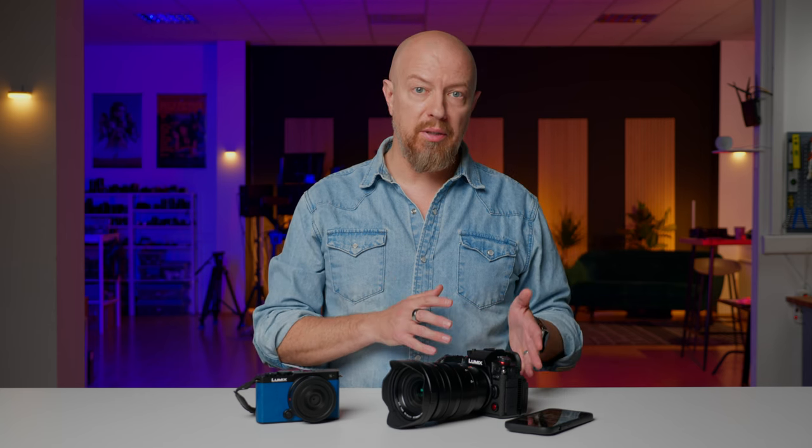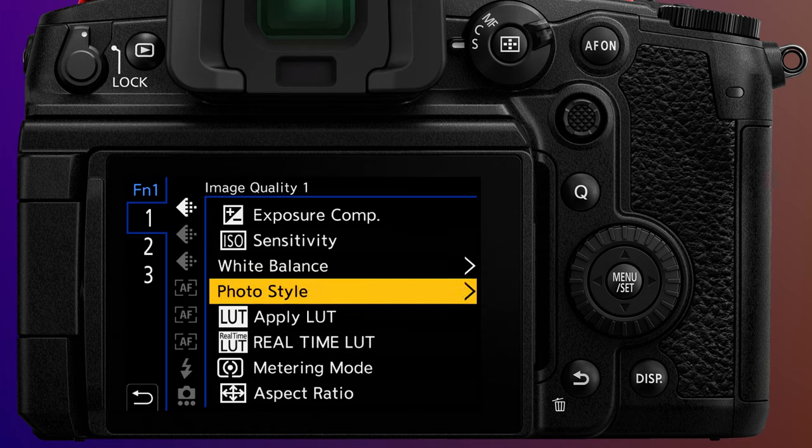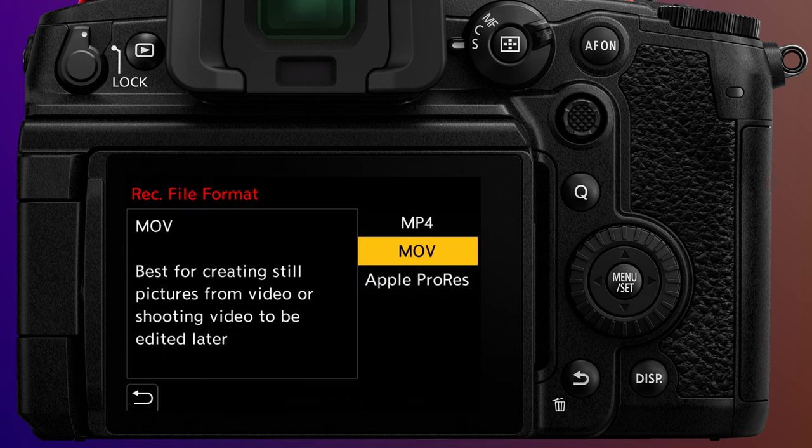The new implementation of real-time LUT that we first saw on the Lumix S9 is also on the GH7. The GH7 doesn't have a dedicated button labeled LUT like the S9 does, but you can program any one of its 22 hardware buttons or 5 software buttons to trigger the real-time LUT menu. This also means the new Lumix Lab app is compatible with the GH7, allowing you to create custom LUTs in the app and transfer them directly to your GH7, and also easily copy photos and video from the GH7 to your phone. For videos to be copied to your phone, you'll need to shoot in MP4 mode.